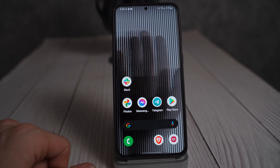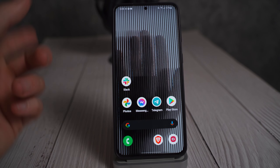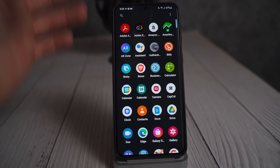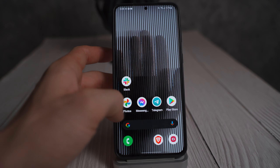Carl Pei just announced the new Nothing Launcher. I wanted to take a look at it, and right from the get-go, I am not exactly sure what is supposed to be impressive about this. This seems like it's an Android open source launcher.